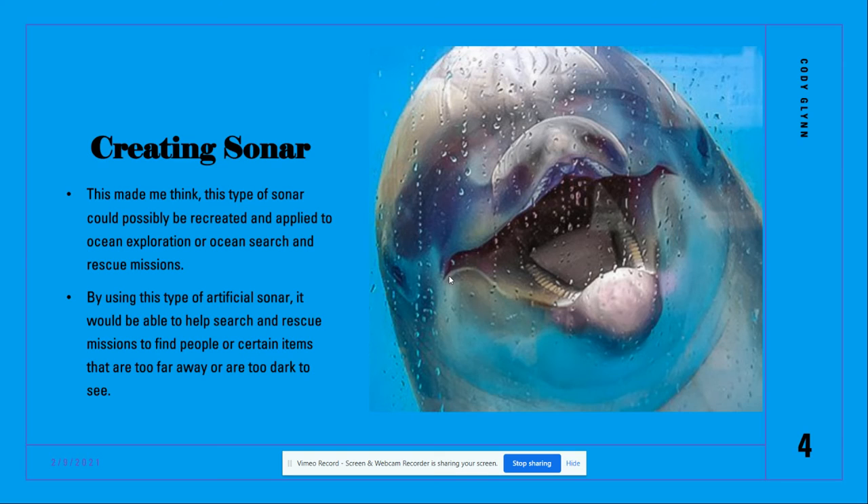This made me think this type of sonar could possibly be recreated and applied to ocean exploration or ocean search and rescue missions. By using this type of artificial sonar, it would be able to help search and rescue missions to find people or certain items that are too far away or are too dark to see.